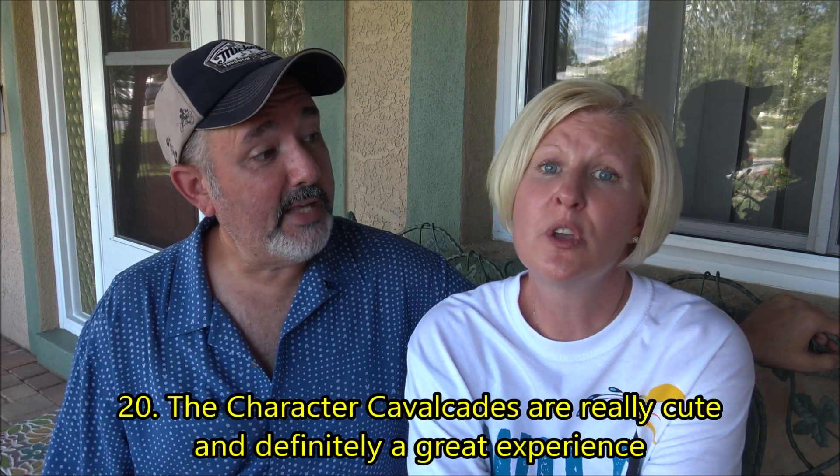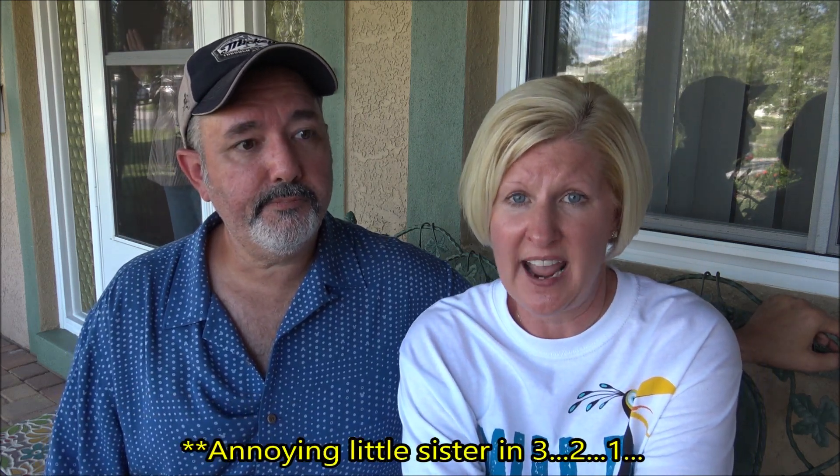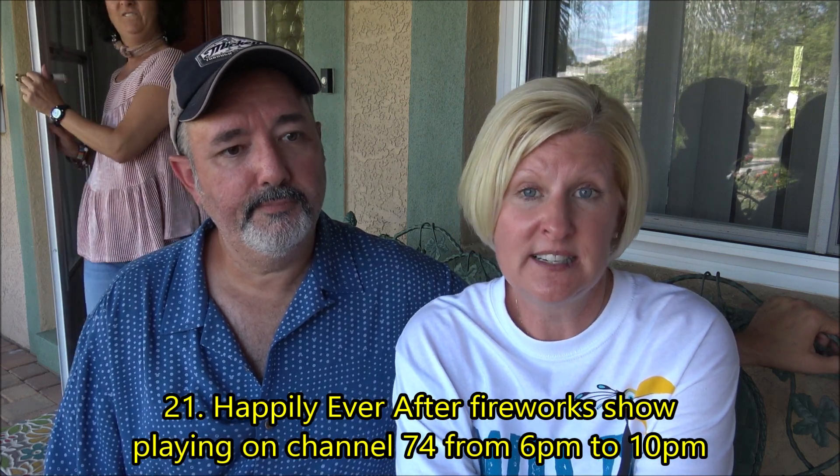That said, Disney is making the most of the situation. The character cavalcades are really cute — at first I wasn't a fan of the idea, but after seeing quite a few of them I think they're super cute and you get hooked. Also, the resorts are playing Happily Ever After fireworks on channel 74 from 6 to 10 PM every night, so you can still get that fireworks experience in your room.